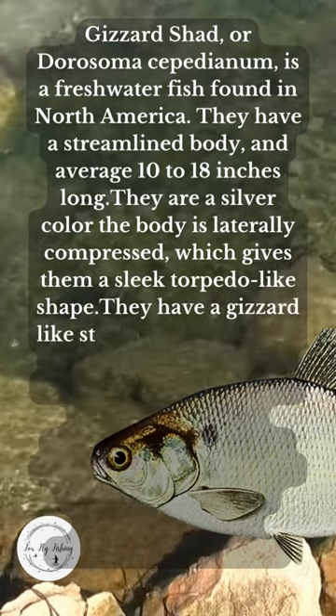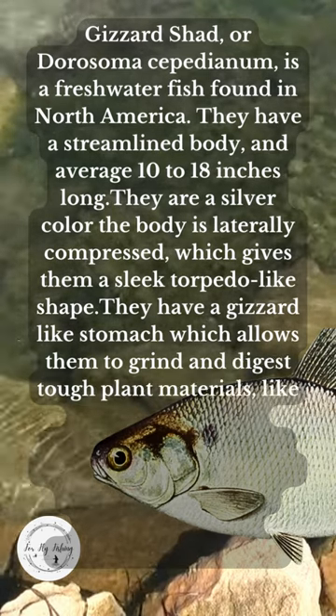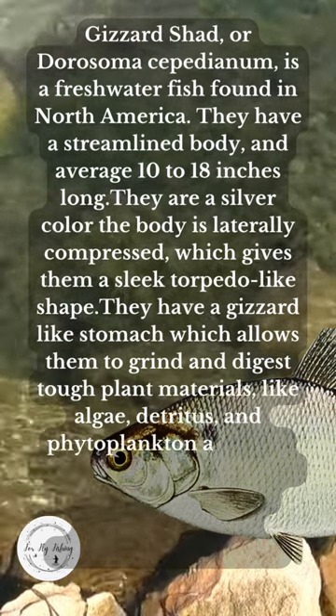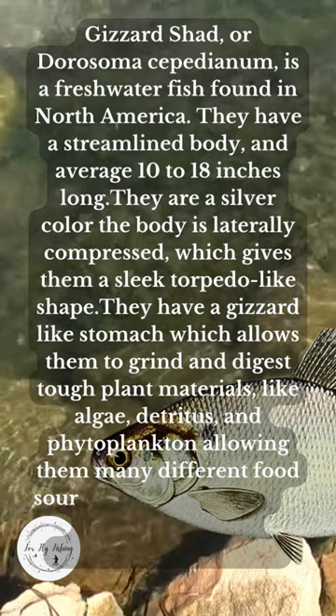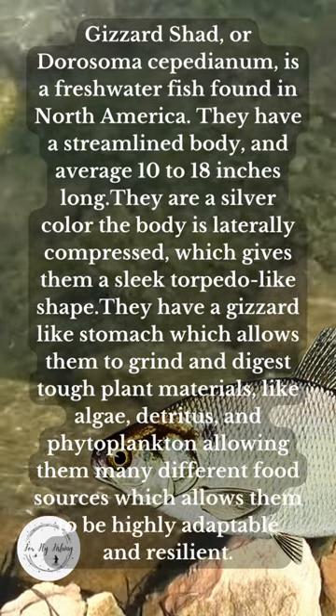They have a gizzard-like stomach, which allows them to grind and digest tough plant materials like algae, detritus, and phytoplankton, allowing them many different food sources, which makes them highly adaptable and resilient.